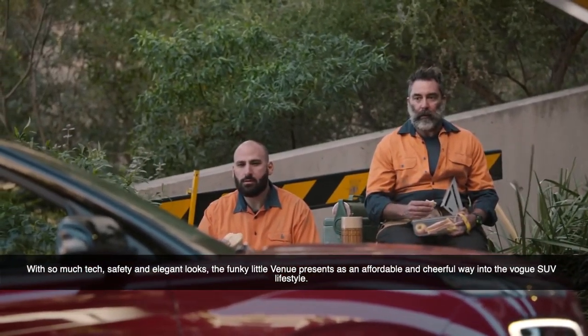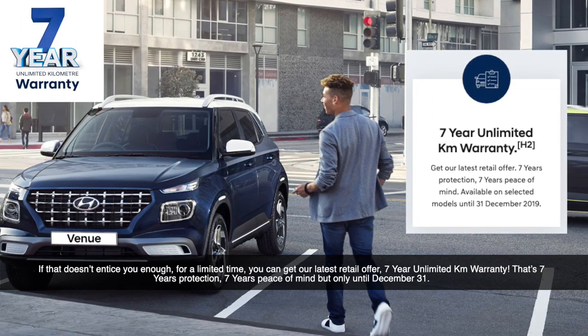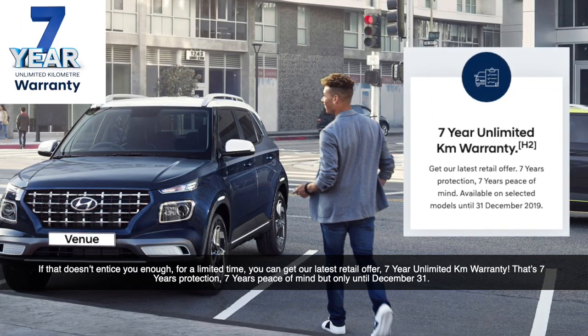If that doesn't entice you, for a limited time you can get the latest retail offer — 7 years unlimited km warranty. That's 7 years protection, 7 years peace of mind, but only until December 31st.